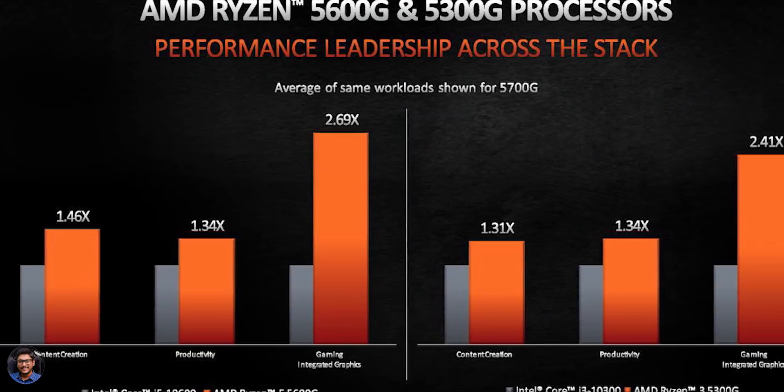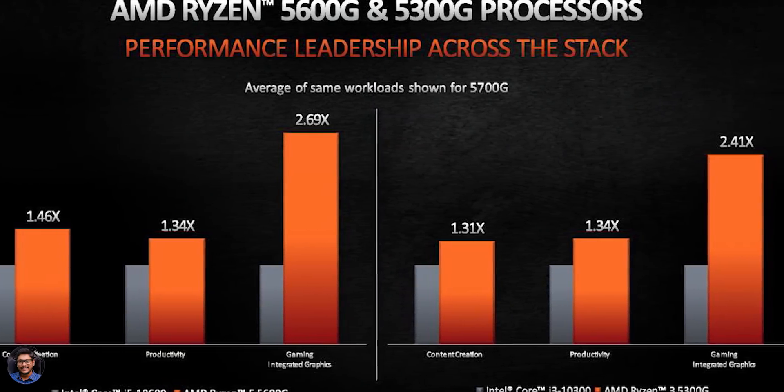I was expecting something like competition to Intel's 11th Gen Iris Xe graphics. AMD has given some benchmarks compared to their previous 4th Gen APUs as well as Intel 10th Gen CPUs, but they haven't given any benchmarks compared to Intel 11th Gen because 11th Gen packs Iris Xe, which is quite powerful. So I don't think this will be equivalent to that.